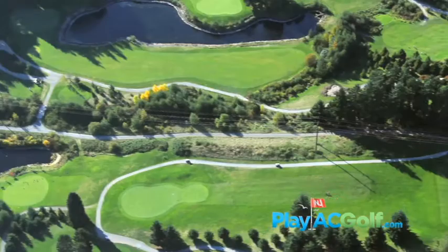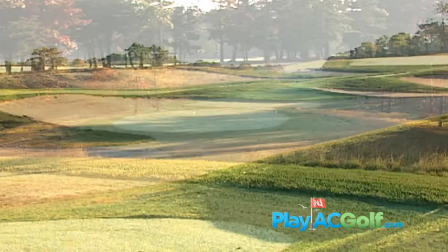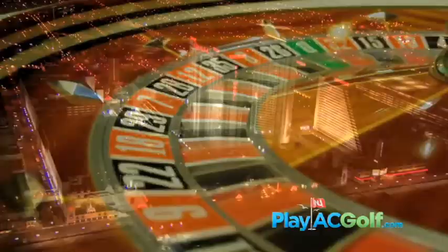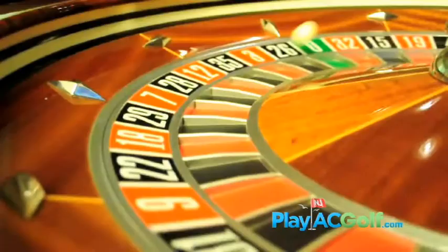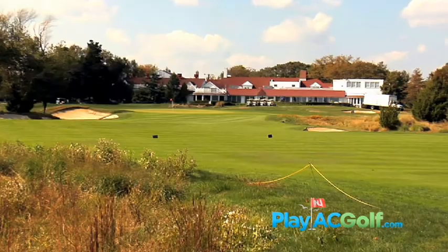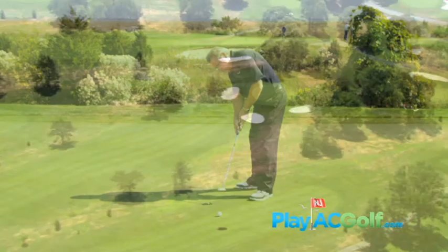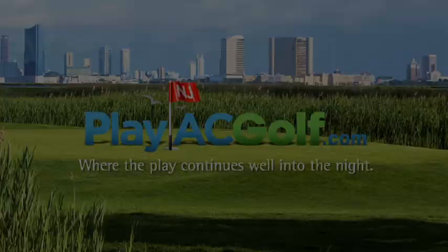Ron Jaworski here. I just want to let you in on a little secret. Just outside of Atlantic City, you'll find some of the top-rated golf courses in the world. Imagine playing these championship courses during the day, then playing your hand at something else at night — casinos, bars, clubs, shows. Atlantic City has something for all the ways you like to play. So pack your bags for the ultimate golf getaway. Do AC and play AC Golf, where the play continues well into the night.